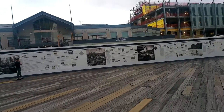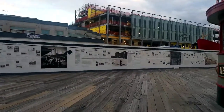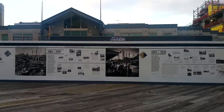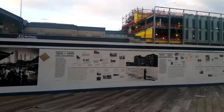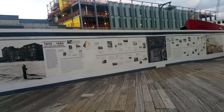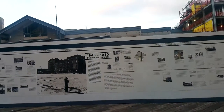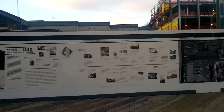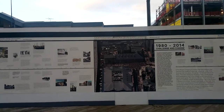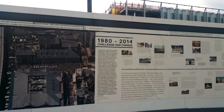We have here the wall of everything from the markets to the birth to the rebirth of the South Street Seaport. It looks like it's coming together pretty good, to be honest with you. I like it. They have a lot of plans, a lot of construction going on. It looks like it's 1980 to 2014 — challenge and change.